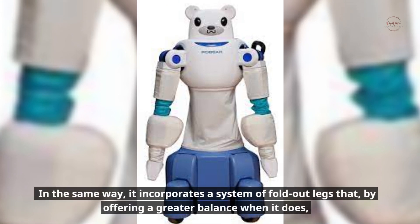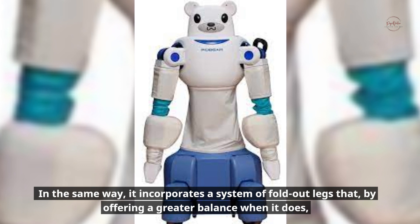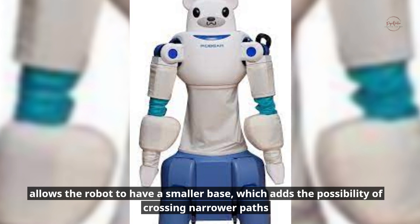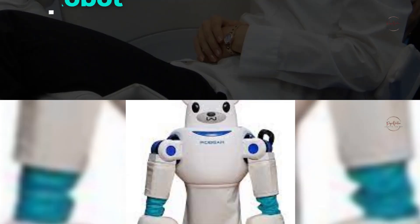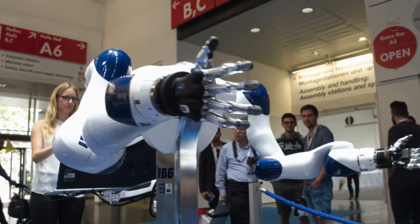The 2015 model incorporates a system of fold-out legs that offer greater balance, allowing the robot to have a smaller base, which adds the possibility of crossing narrower paths such as doors. The articulatory mechanism in general is more fluid and moves more smoothly.